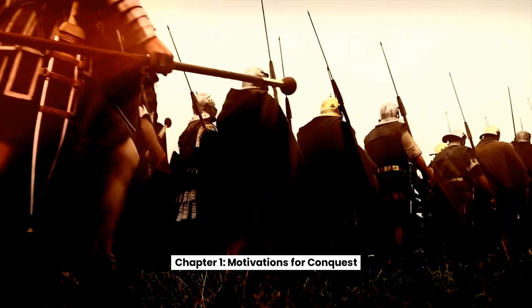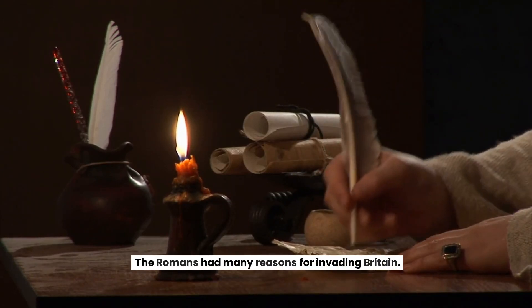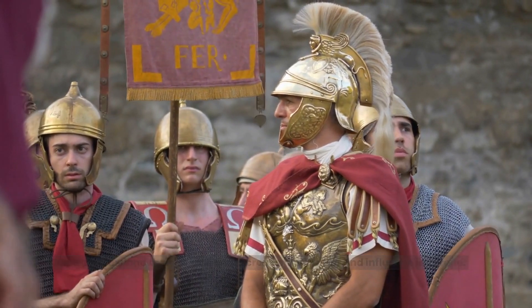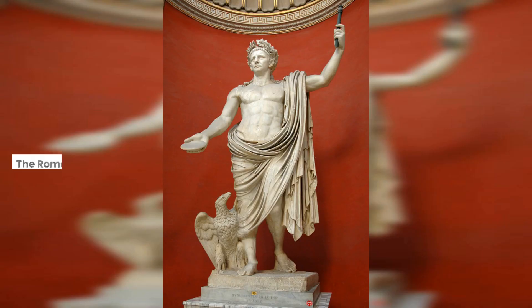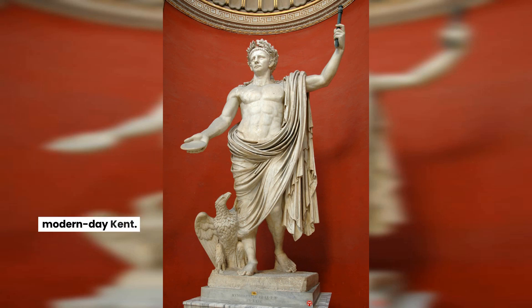Chapter 1: Motivations for Conquest. The Romans had many reasons for invading Britain. One was to expand their empire and increase their power and influence in Europe. Another was to secure valuable resources such as tin and silver, which were abundant in Britain. The Roman Emperor Claudius led the invasion, which began with the landing of 40,000 soldiers on the shores of modern-day Kent.